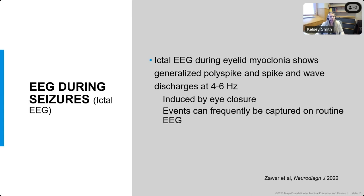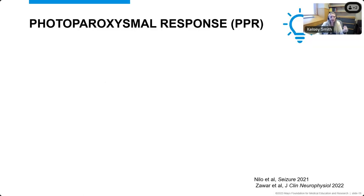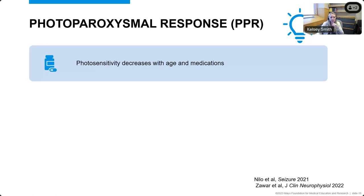When we look at the EEG during seizures — during the eyelid myoclonia — we still see the generalized discharges on the EEG. A lot of the times this can be induced by eye closure. Since patients can have such frequent events, even in a 45-minute to 60-minute EEG, it's not uncommon that we can capture some of these eyelid myoclonia events on the routine EEG, especially when we have them close their eyes and when we use the photic stimulation.